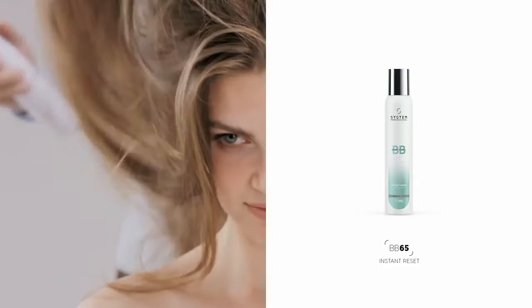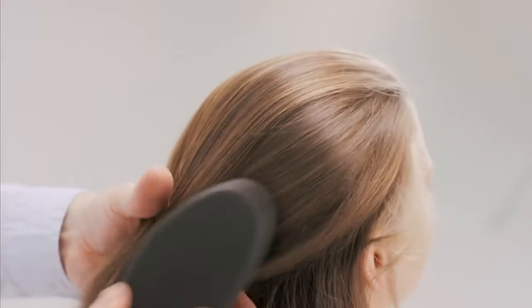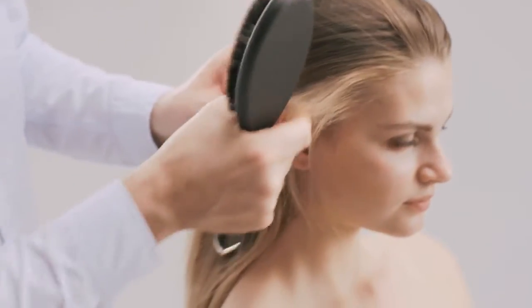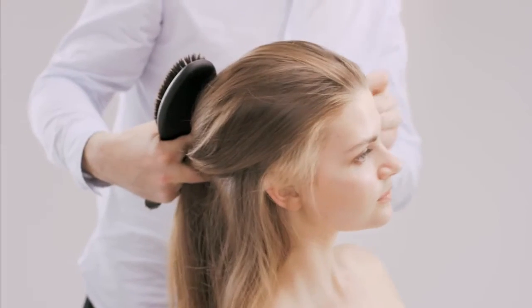To give the hair more grip, I spray Instant Reset throughout the hair. This is great for all types of braiding, leaving out irregular pieces of hair round the face and hairline to create softness for this casual braid.